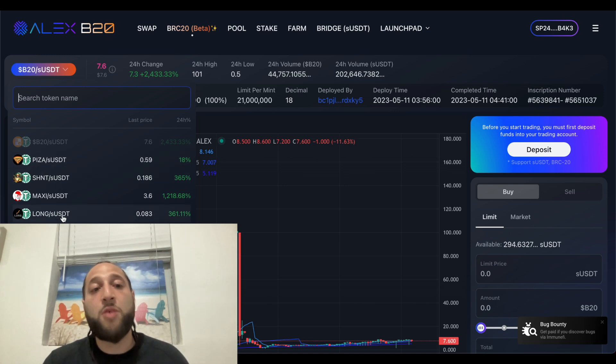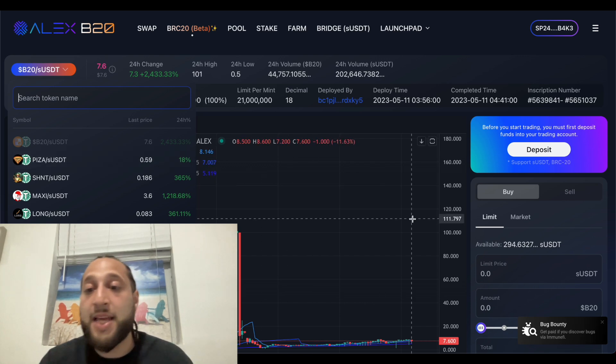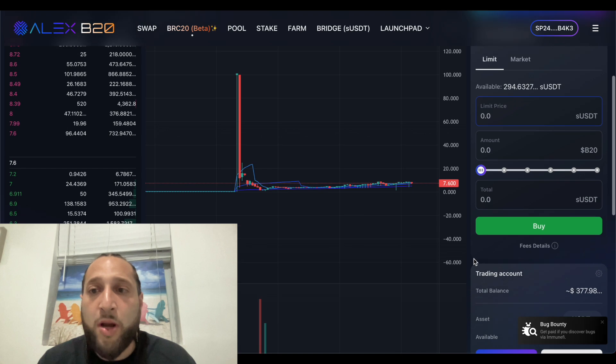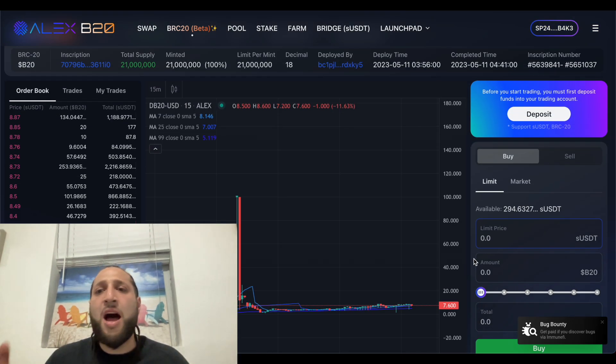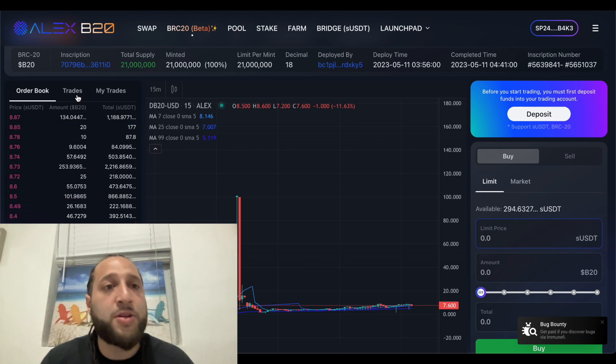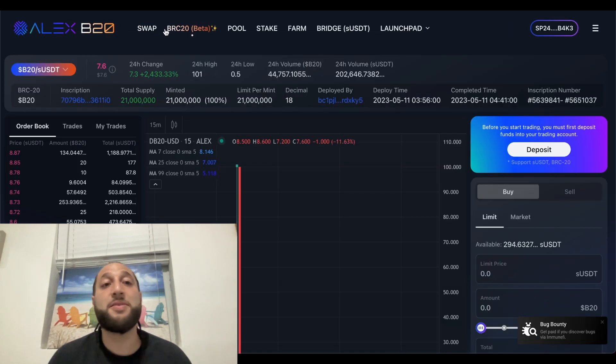If we click the assets right here, these are all the tokens that got airdropped and are tradable on the B20 DEX. If you take a look at Pizza, Shint, Max, Maxi, and Long — this is up 1200 percent. B20 is up 2400 percent at approximately seven dollars and sixty cents. We're gonna do some orders together. This is like any other DEX — you can put limit orders, market orders, you can see the order books and trades.